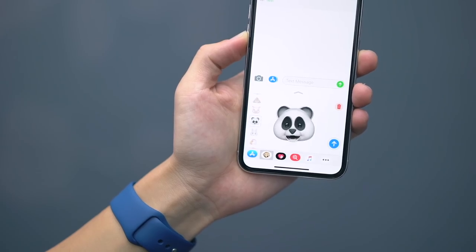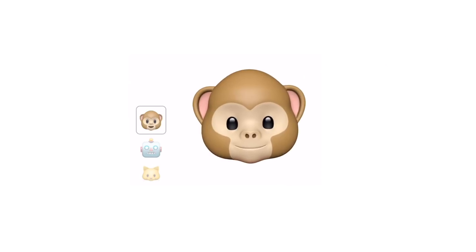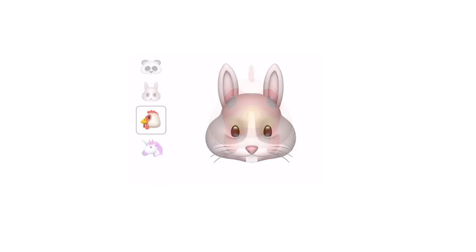The TrueDepth system enables another cool feature: Animoji. From the messaging app, just look for the Animoji app. You can select all sorts of characters — Monkey, Robot, Cat, Dog, Alien, Fox, Poop, Pig, Panda, Rabbit, Chicken, and Unicorn. Animojis will mimic the expressions on your face.